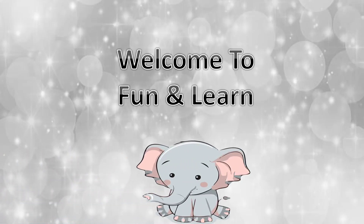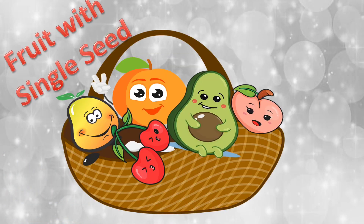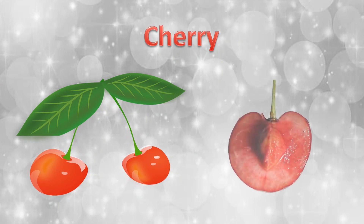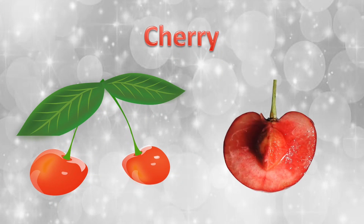Welcome to Fun and Learn. Could we see some of the fruits which have only a single seed? A cherry. You cut the cherry, you will see only a single seed.